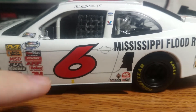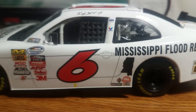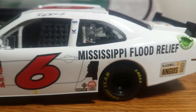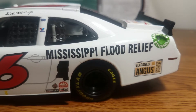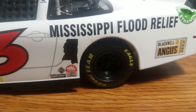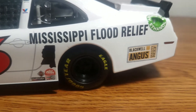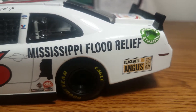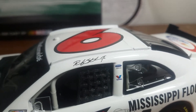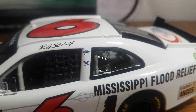We have the number 6 with the yellow arrow pointing down where the jack stop is. We've got the simulated Mustang door with door handle. Back on the rear wheel wells, we have the Mississippi Flood Relief logo once again. And we have International Trucks, Duple Color, Champion Spark Plugs, and Mac Tools, with Black Angus quality beef and American Ethanol on the quarter panel.